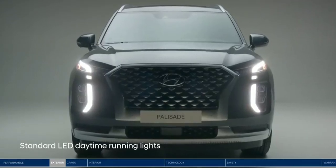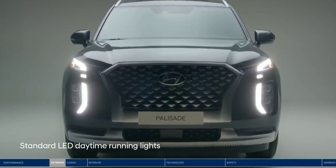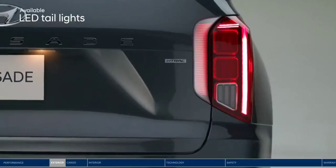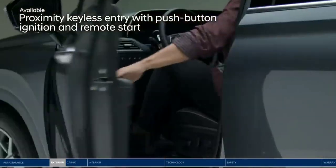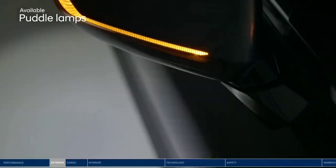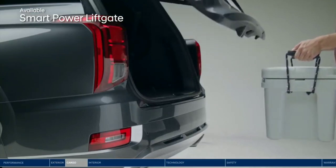The Palisade's presence is as powerful as its performance, with signature LED lighting at the front and rear. Front door handle welcome lights, one-touch button entry, and puddle lamps help enhance visibility in the dark.